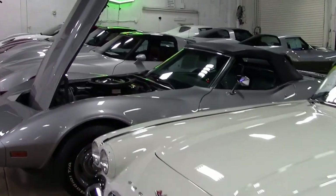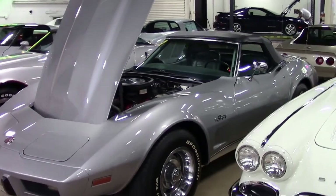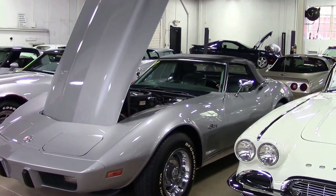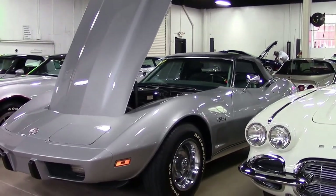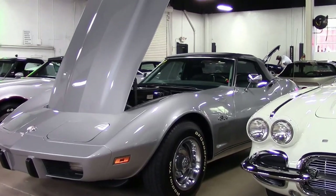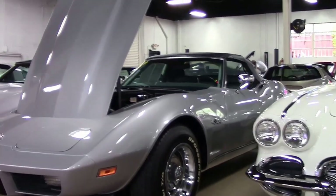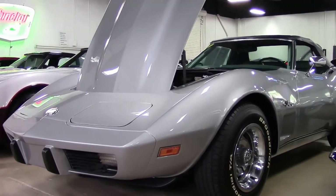The 1975 Corvette convertible was, in its era, promoted as the last Corvette convertible. Looser federal regulations resulted in a return of the Corvette convertible in 1986, but the last '75 convertible was built in late July of 1975, and it was the last time a Corvette convertible cost less than its coupe counterpart.